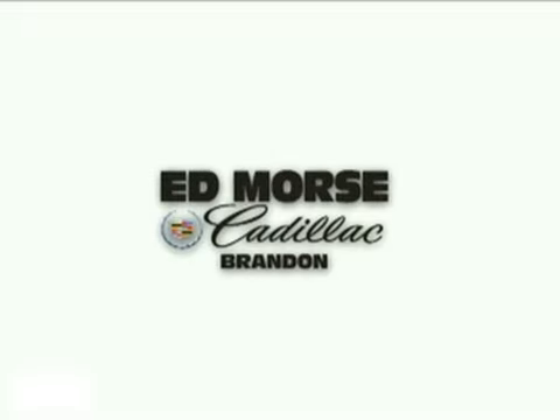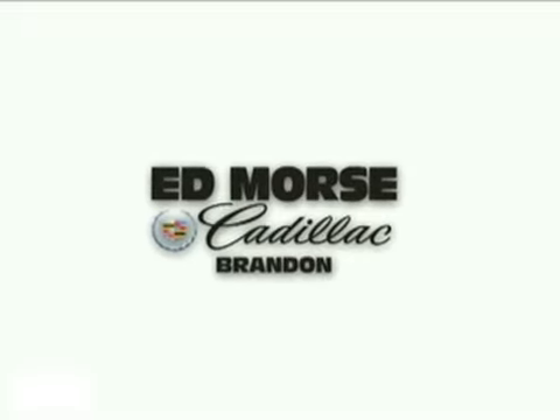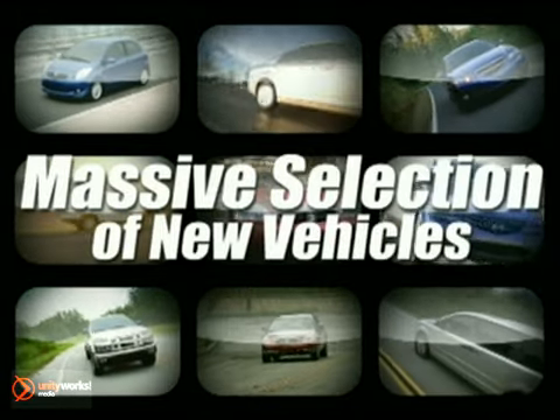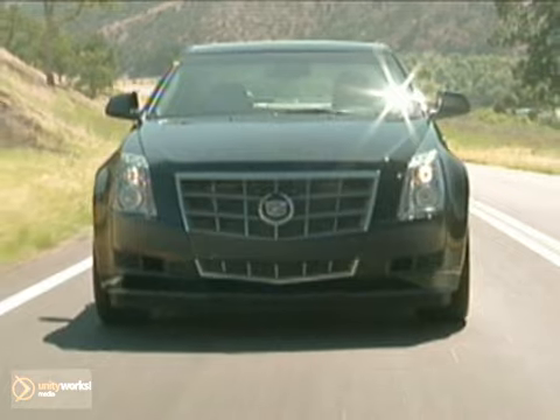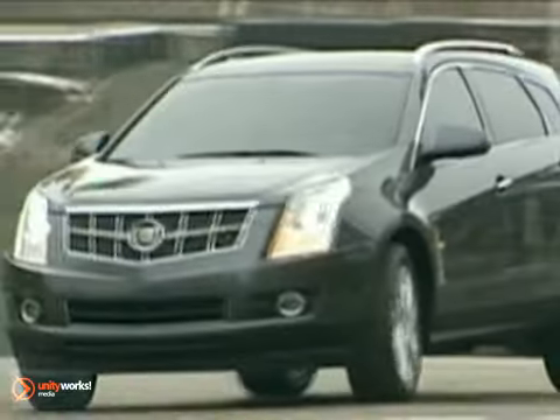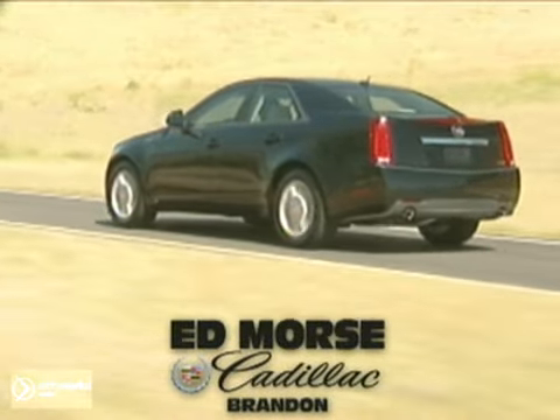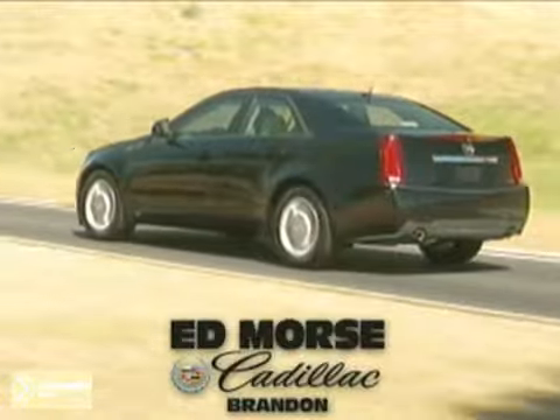Welcome to Ed Morse Cadillac, Brandon's only luxury dealership. We have a massive selection of the most desired new vehicles at our state-of-the-art facility or online. Shop for your favorite models here or from the comfort of your own home. Ed Morse guarantees you'll get a great value on the new vehicle that's perfect for you. So sit back and enjoy your shopping experience.